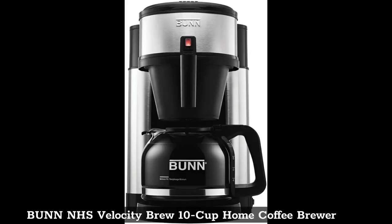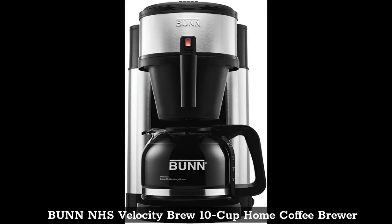Top 1: Bunn NHS Velocity Brew 10 Cup Home Coffee Brewer.